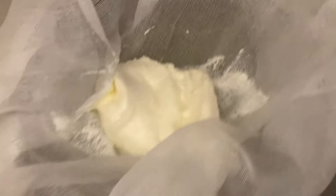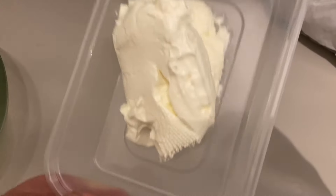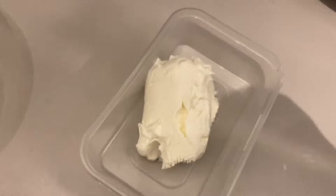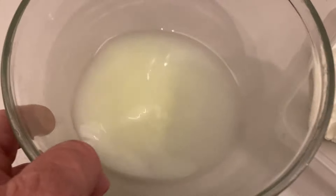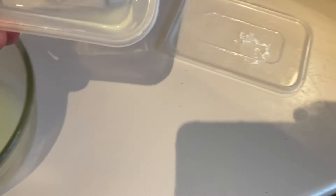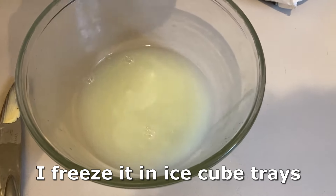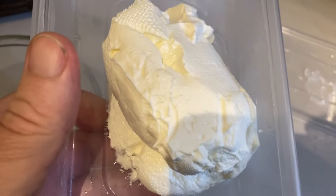Meanwhile, don't throw away the whey — it's really, really useful stuff. You can use it in lacto-fermentation, in baking, in soups. A couple of hours later, there's quite a lot more whey and the cheese has turned into something approximating cream cheese. Still not going to eat it at this stage — I'm going to put it in the fridge overnight and let it firm up. Next morning, it's firmed up a little bit more with being chilled, and there's a little bit more whey. You can freeze this stuff, by the way — it's really useful, full of protein, full of goodness. Don't throw it away.